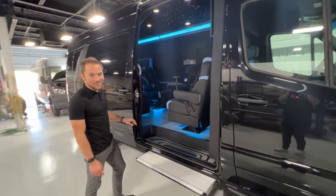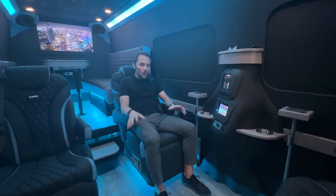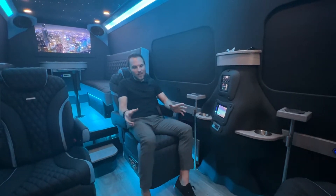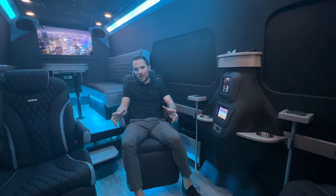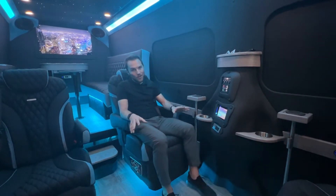Now follow me, let's check out the inside. On the lower level we have four premium captain's chairs that swivel to face each other, have power recline, massage, heat, and cool — the ultimate way to travel.